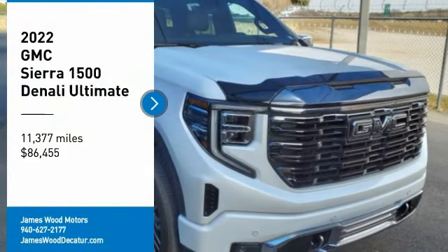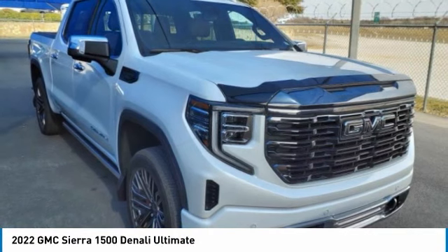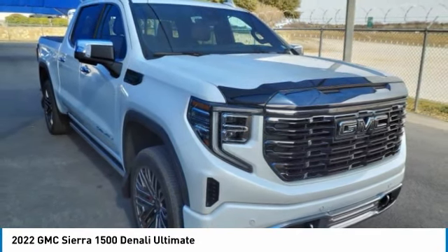Come test drive the 2022 Sierra 1500. The GMC Sierra is a full-size pickup with all the functionality you could expect.